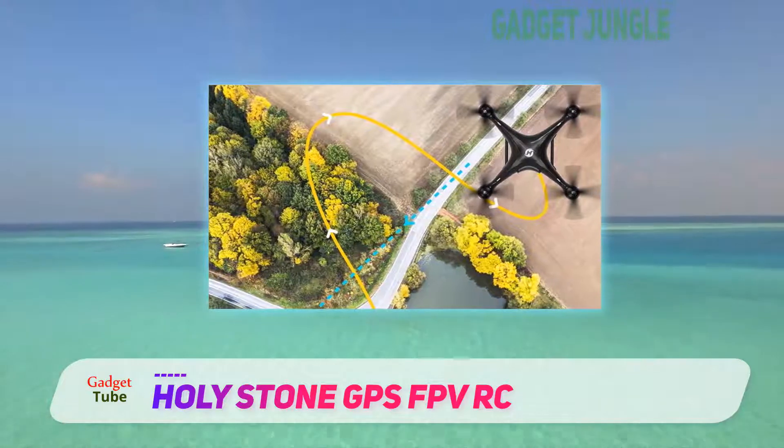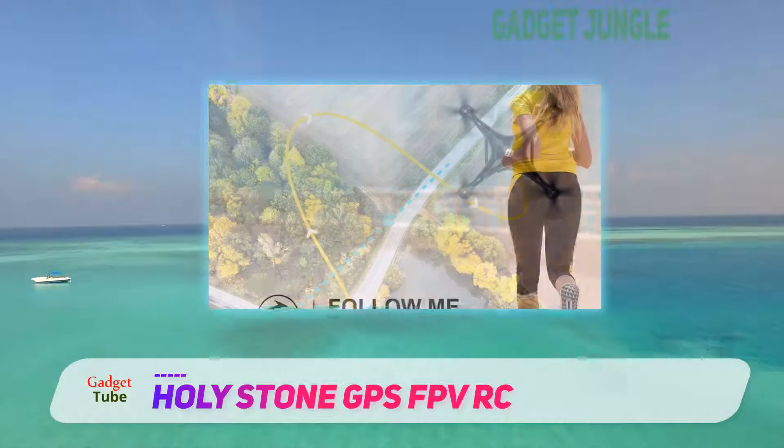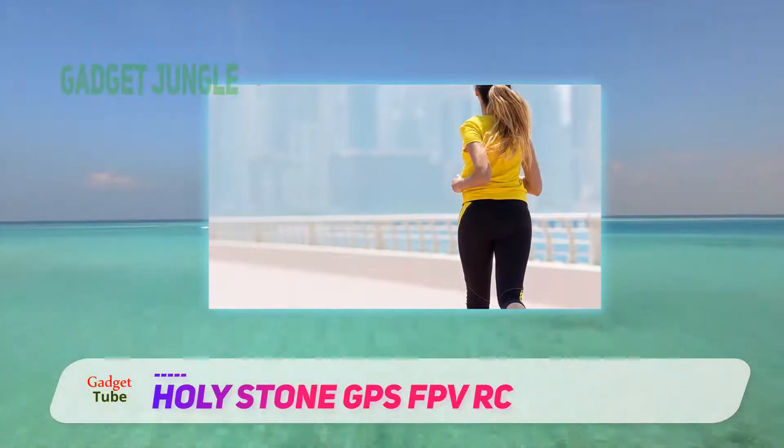Also, the headless mode makes it easy to handle the drone without having to worry about the head and the tail of the device. This Holy Stone drone is a fabulous option if you are looking to spend some extra bucks from your pocket.